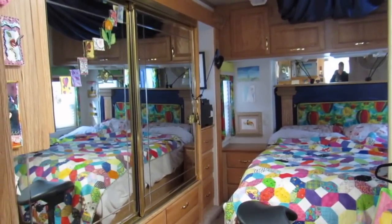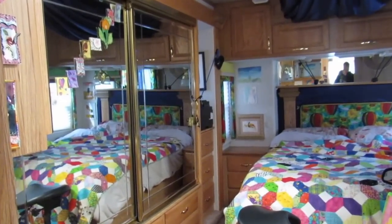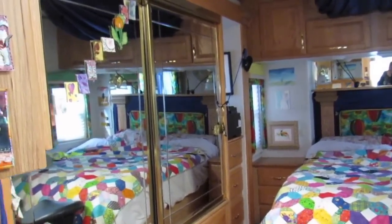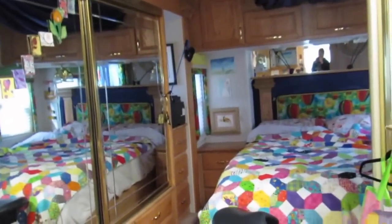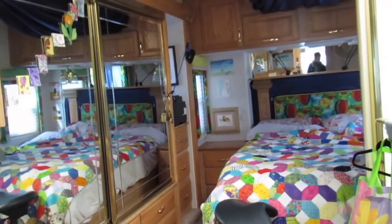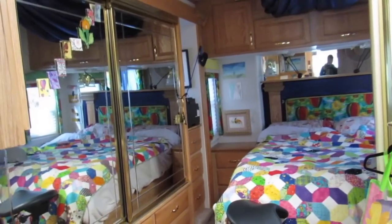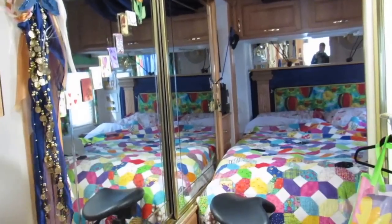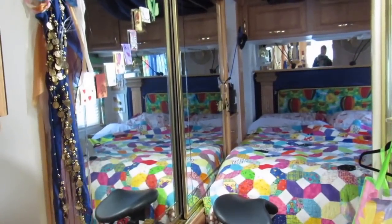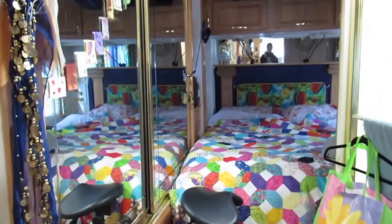This is my bedroom slide out — my whole closet is there, you can see that whole thing comes in and snugs up next to the bed. I'm going to show you that right now. It just zooms right in with the push of a button — that's why I call it the push button palace.